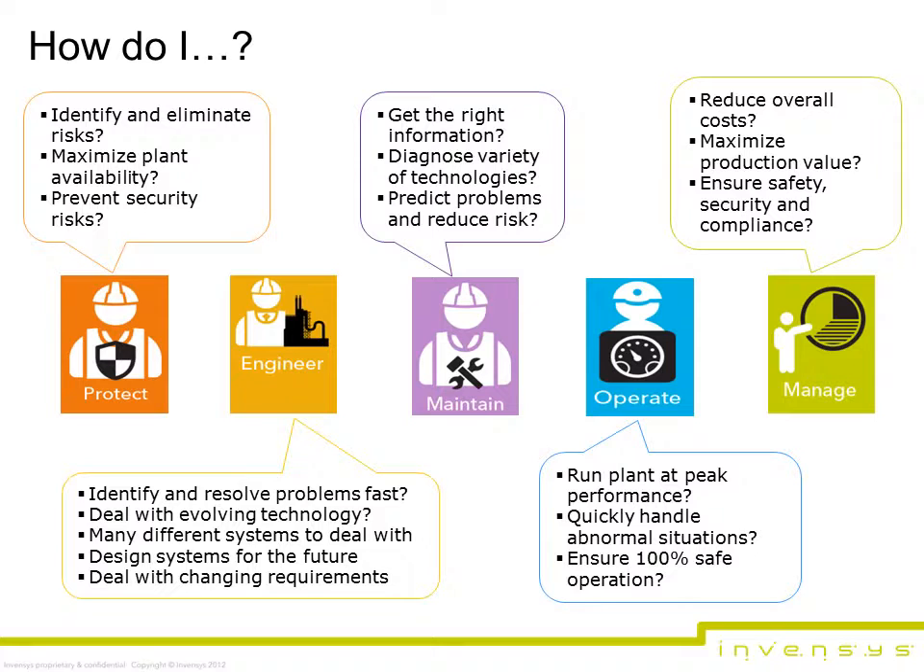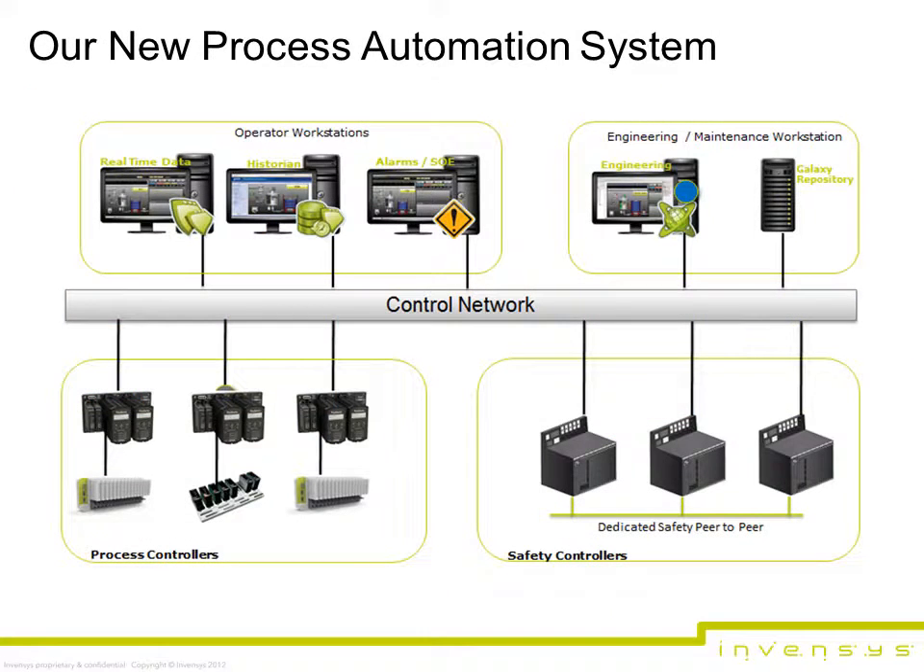Managers also want to extend the lifespan of the process-connected components of the system, while being able to change out the control room elements. The new system allows managers to modernize their technology at their own pace without disrupting production and while maintaining interoperability alongside those system components they are not yet ready to modernize. As the pace of global business accelerates, automation technology becomes increasingly important in helping manufacturers find more value within their operations and automation assets.